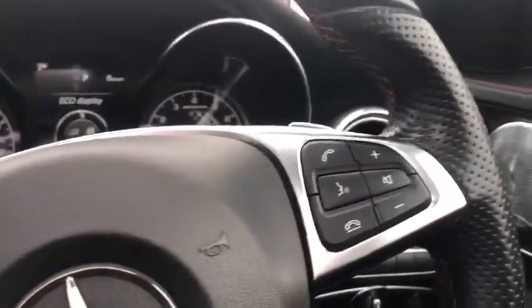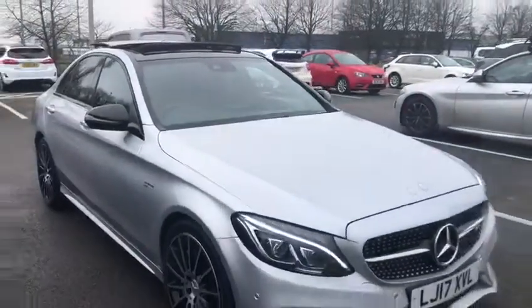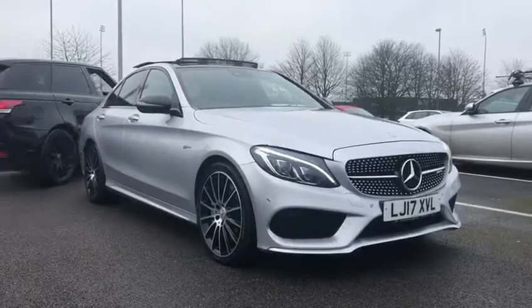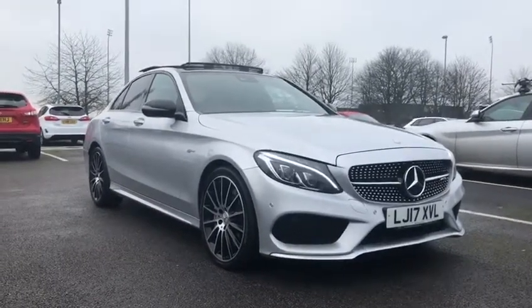That's been the absolutely gorgeous Mercedes-Benz C43 V6 3L here at Motor Match Chester. If you'd like more information on this car, please don't hesitate to give us a call on 01244 311 404. Thank you so much for watching and we hope to see you here at Chester very soon.